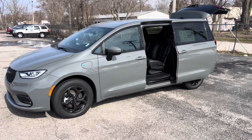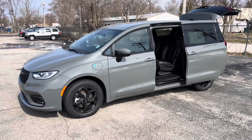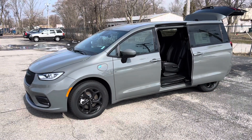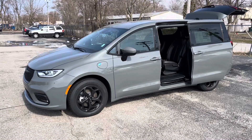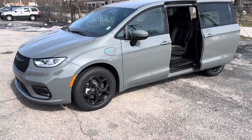Hey, this is Justin with Preferred Chrysler on Henry Street here in Muskegon. You were recently online looking at our brand new 2023 Chrysler Pacifica Hybrid Touring L. I'm going to give you a quick walk-around tour.